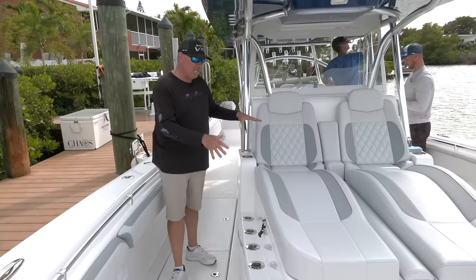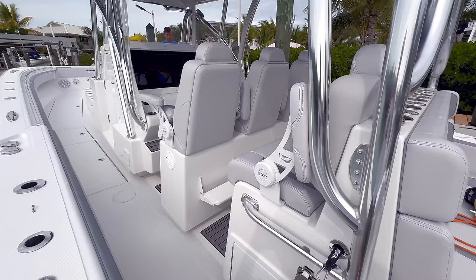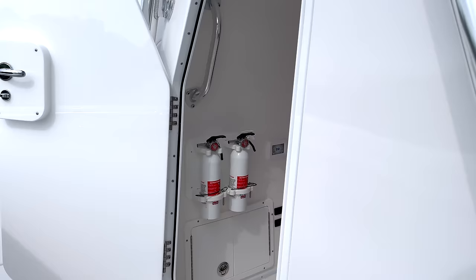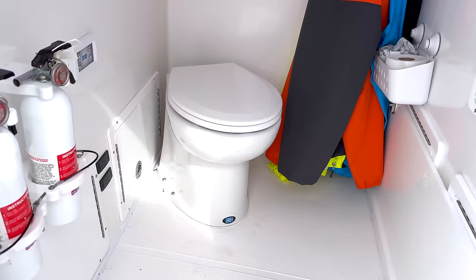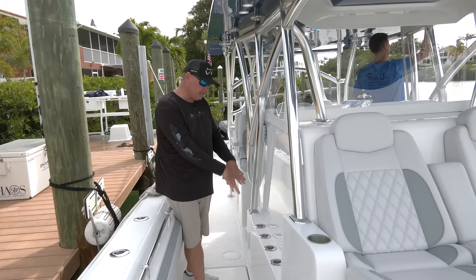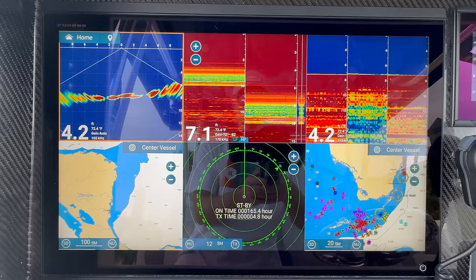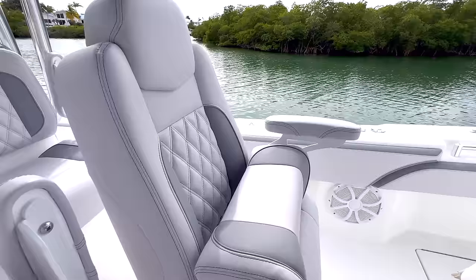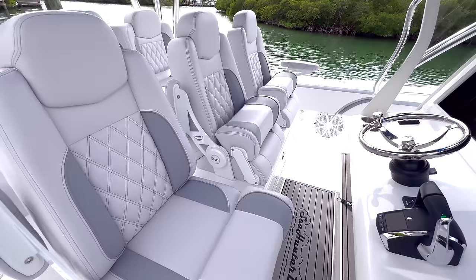There are more beverage holders, half a dozen rod holders on either side. It's a big area but doesn't encumber your walkway. There's a massive console with an enclosed head inside, access to the electronics, safety gear, foul weather gear — you can customize or outfit it however you'd like. Additional rod holders are on the starboard side of the console, with the port side serving as the entry into the console. Now this is as you can see just a massive area — we're going to talk about the electronics next.